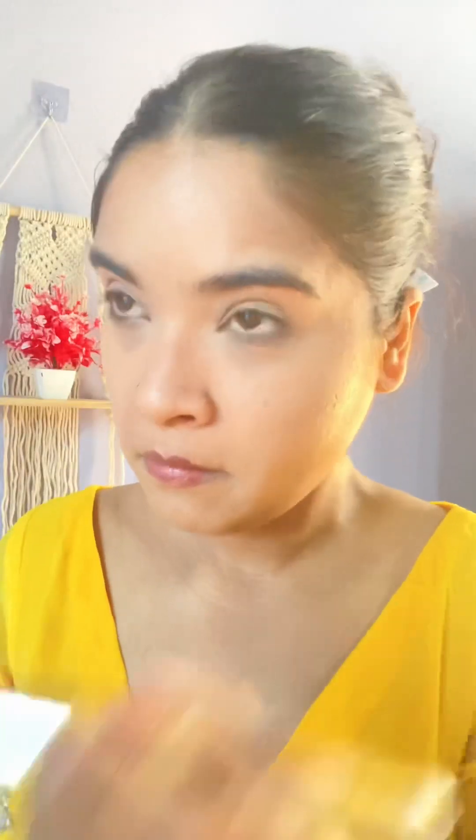This is the shade of Maybelline's Poreless Powder, which doesn't clog your pores. I will definitely repurchase this product. With just two products — lipstick and highlighter — I am going to complete my eye look.